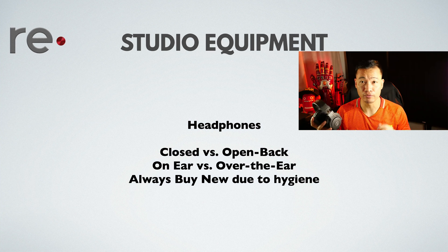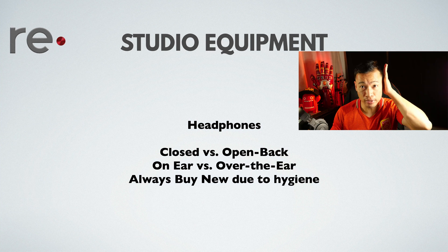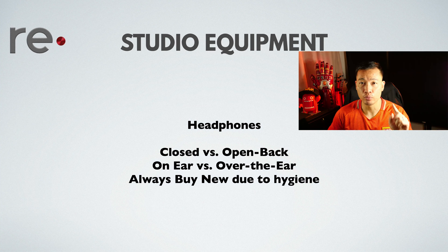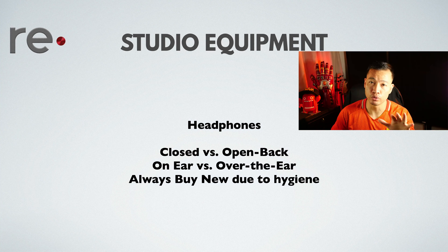There are on-ear headphones, which sit right on top of the ear, and over-ear headphones, which cup the entire ear. The main ones you want to go with are closed over-the-ear headphones. Try to buy these new due to hygiene, especially during this COVID season.